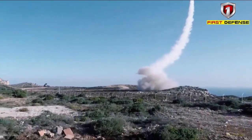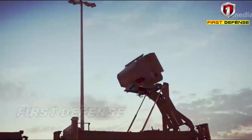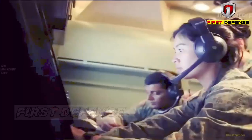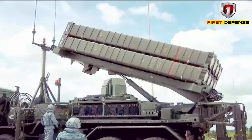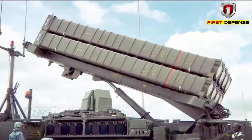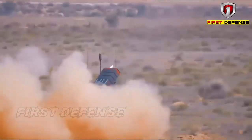Spider incorporates the most advanced air-to-air missiles as effectors: Rafael's Python 5 dual-waveband IR missile, the Beyond Visual Range capable active radar-guided missile Derby, and the Derby long-range missile, Derby-ER, each of which can be used for air-to-air missions.